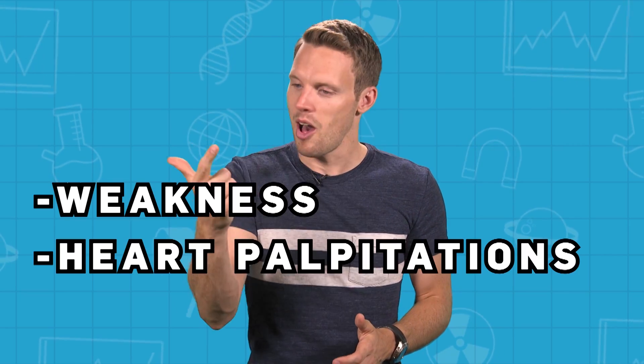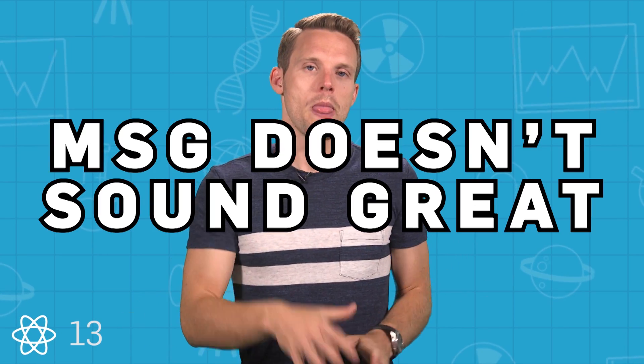The rumours that MSG could cause harm started in earnest in 1968, when Dr. Ho Man Kwok wrote a letter to an American medical journal describing symptoms he'd experienced in American Chinese restaurants: weakness, heart palpitations and numbness. The condition came to be called Chinese restaurant syndrome. Some even worried there could be a long-term brain impact after eating MSG, since glutamate is a key neurotransmitter in the brain. Studies have shown that massive doses of MSG will harm animals and stunt brain development, and huge doses on an empty stomach do make people temporarily sick. But most stories about MSG causing cancer, neurological damage, or obesity seem to be unsupported. There are people with MSG and natural glutamate sensitivities, but their symptoms are usually mild and it's a pretty rare sensitivity.